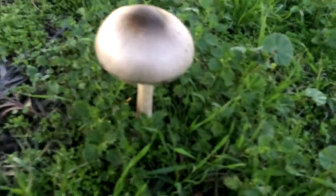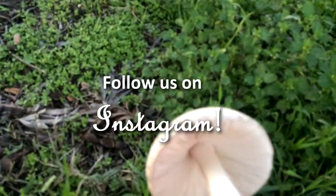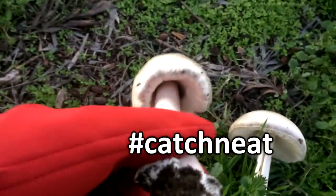Hey, welcome back everybody. Before tonight's show, I just wanted to thank everybody for 800 subscribers. Wow! And the next thing is also, we have an Instagram started. So, if you are tired of waiting for these videos to come out and you want to see the action live, we have that set up. Just look for us under hashtag Catch and Eat.